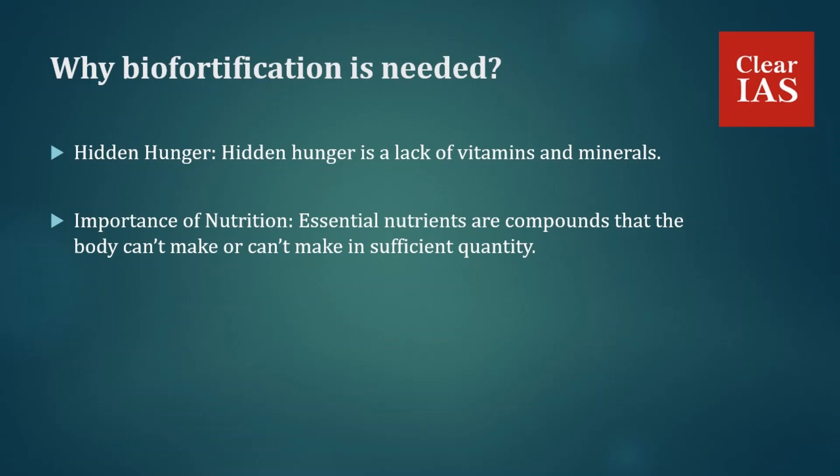The next point is the importance of nutrition. Essential nutrients are compounds that the body can't make or can't make in sufficient quantity. According to the World Health Organization, these nutrients must come from food and are vital for disease prevention, growth, and good health. Despite a decline in the percentage of women and children suffering from anemia, the high absolute numbers are worrying — anemia accounts for 20% of maternal deaths in the country. Biofortification will help solve this problem to a certain extent.